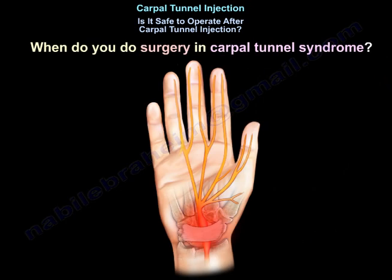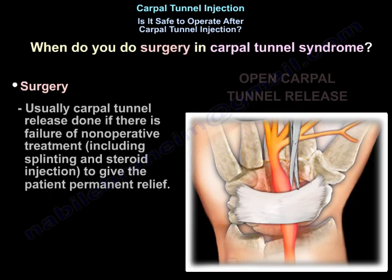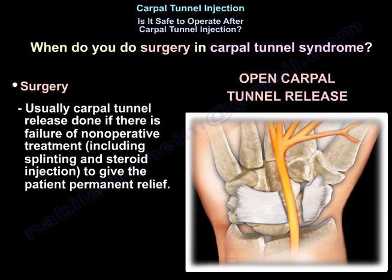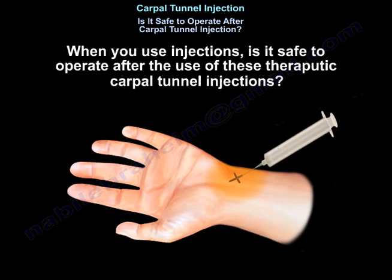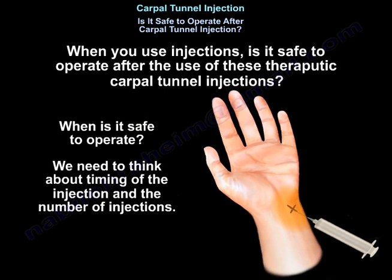When do you do surgery in carpal tunnel syndrome? The surgery is usually carpal tunnel release, and we do it if there is failure of non-operative treatment, including splinting and steroid injections to give the patient permanent relief. So when you use this injection, is it safe to operate after this therapeutic carpal tunnel injection, and when is it safe?